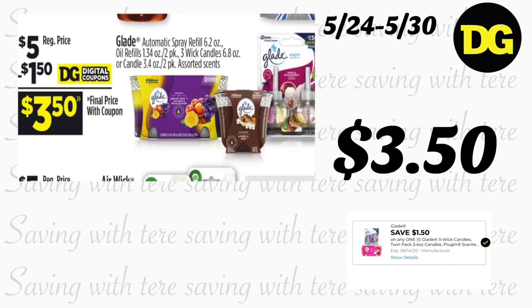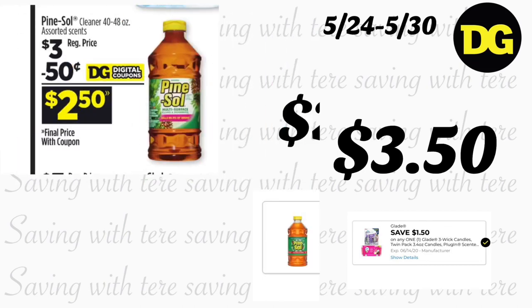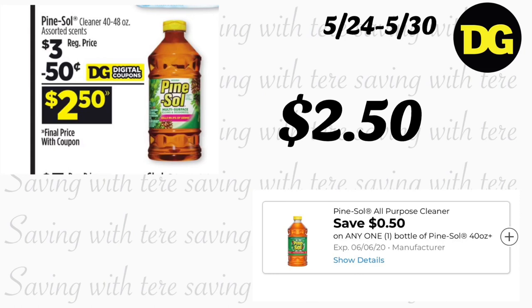Next deal is on Glade products, including the automatic spray refill 6.2 ounces, oil refills 1.334 ounces, and the two-pack candles — 6.8 ounces or 3.4 ounce candles. They are regular price $5, but we got a $1.50 digital coupon making it $3.50.